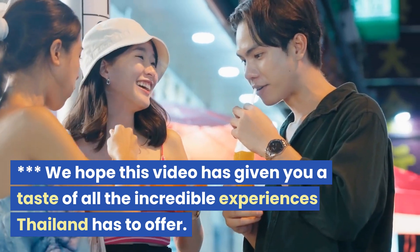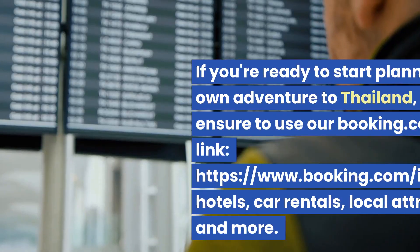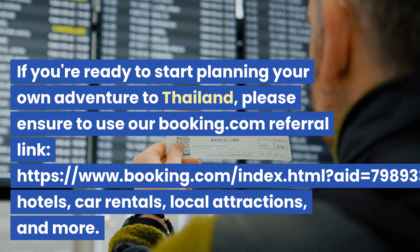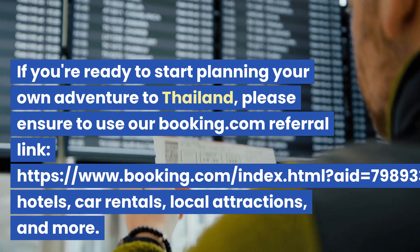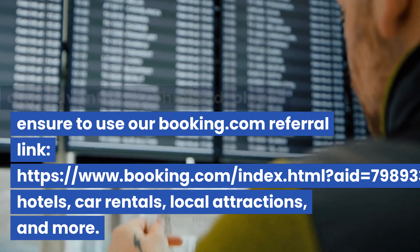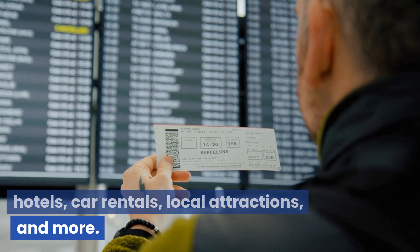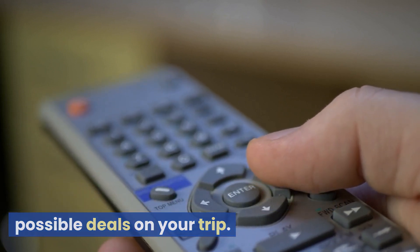We hope this video has given you a taste of all the incredible experiences Thailand has to offer. If you're ready to start planning your own adventure to Thailand, please ensure to use our booking.com referral link to book your flights, hotels, car rentals, local attractions, and more. It's an easy and kind way to support this channel and make sure you get the best possible deals on your trip.